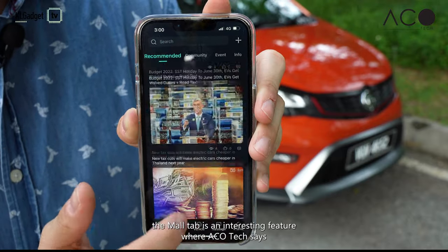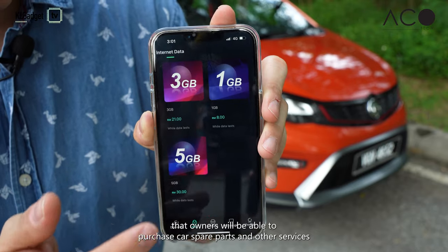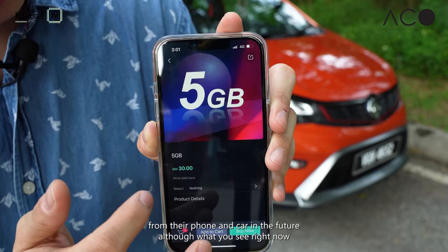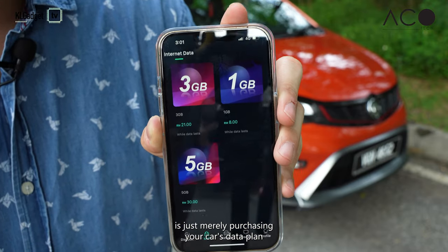The model tab is an interesting feature where Acotec says that owners will be able to purchase car spare parts and other services right from their phone and car in the future, although what you see right now is just merely purchasing your car's data plan.